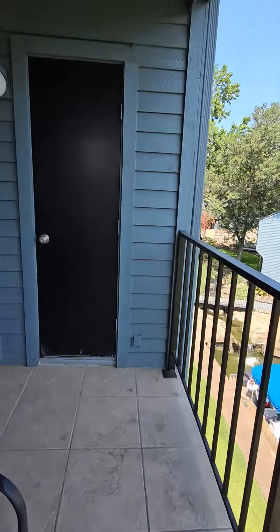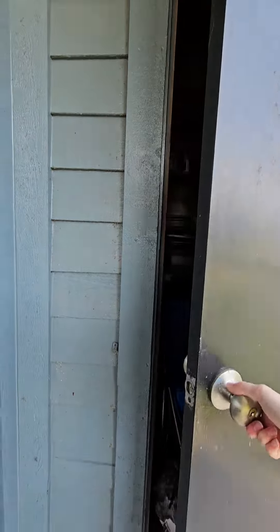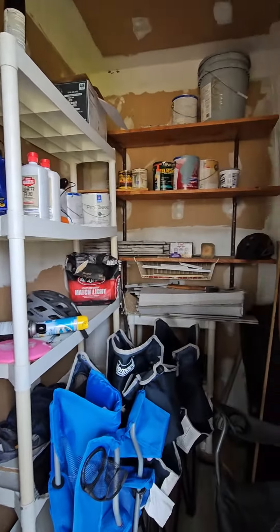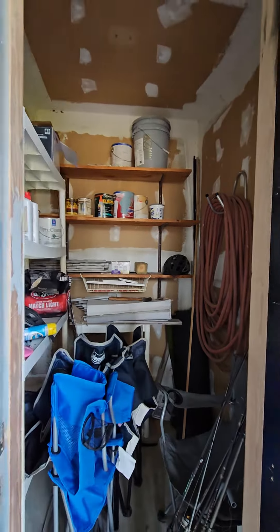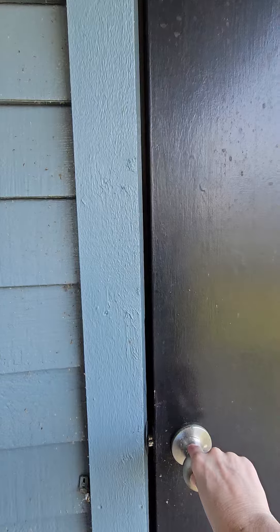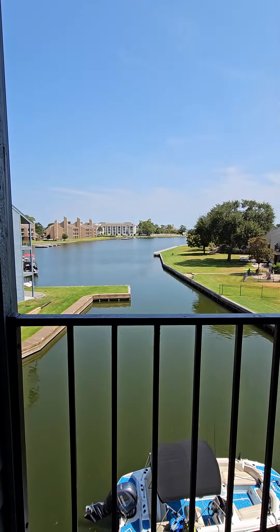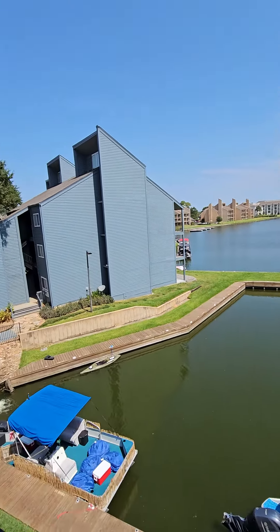We're outside. We have a little storage unit here. They have chairs, fishing poles, stuff like that there. I'm standing facing out the water to the left of the property on the wraparound porch.